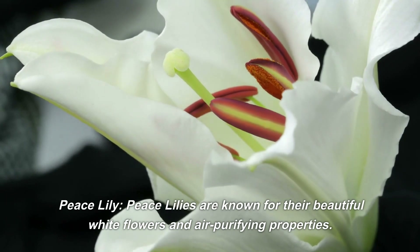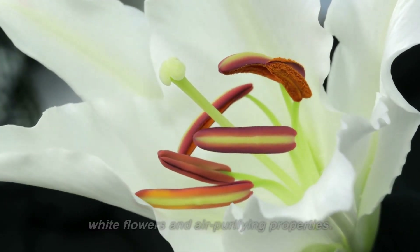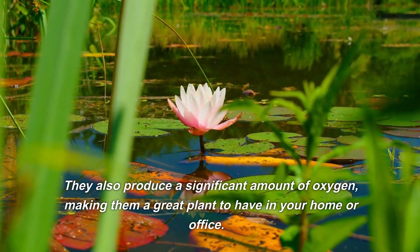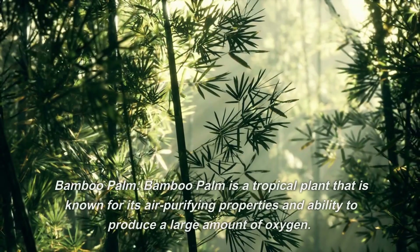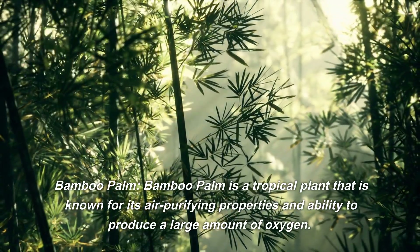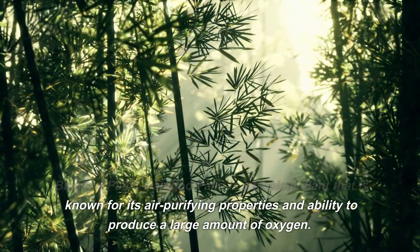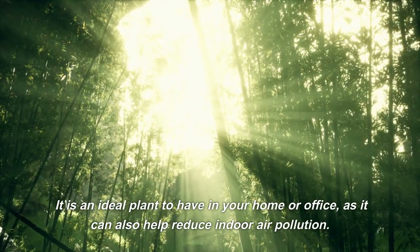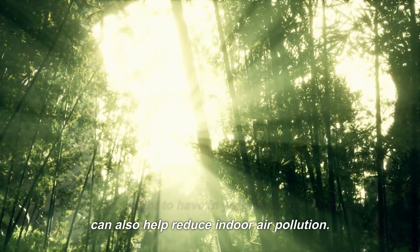Peace lilies are known for their beautiful white flowers and air-purifying properties. They also produce a significant amount of oxygen, making them a great plant to have in your home or office. Bamboo palm is a tropical plant known for its air-purifying properties and ability to produce a large amount of oxygen. It is an ideal plant for your home or office, as it can also help reduce indoor air pollution.